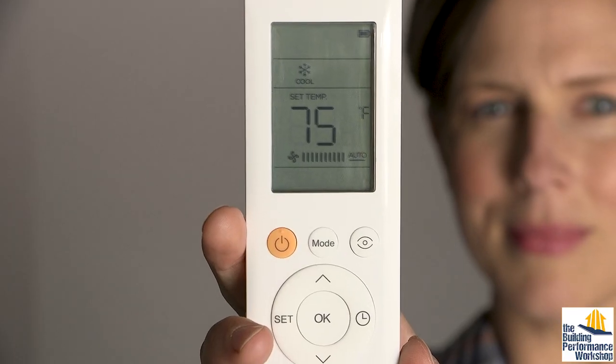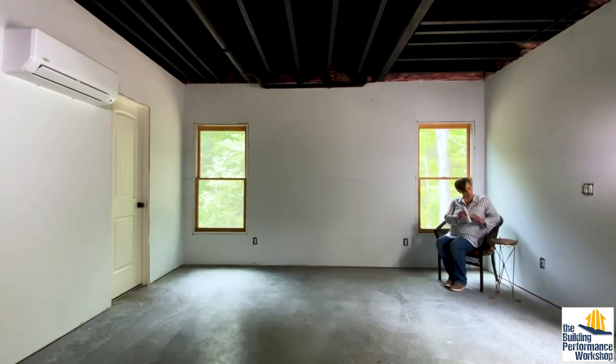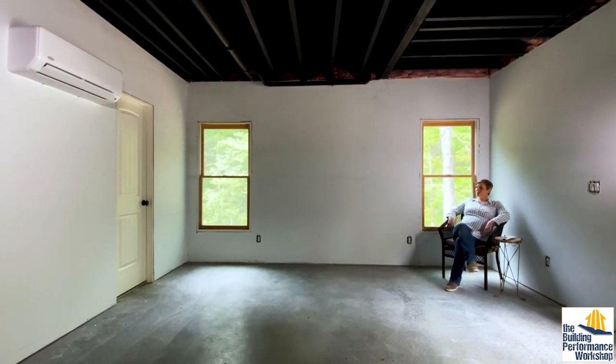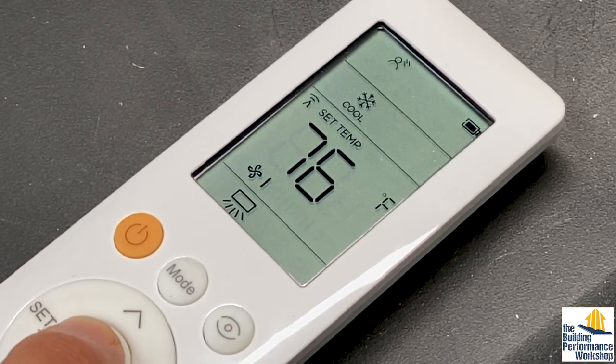With Carrier's remote control, you have what's called Follow Me, which turns the control into the thermostat so the unit adjusts to wherever you are in the space. Most ductless systems have the temperature sensor permanently built into the indoor unit itself, which can be frustrating. This unit also has built-in occupancy and light sensors, and you can tell it to blow on you or away from you and set it to save energy when you're away.